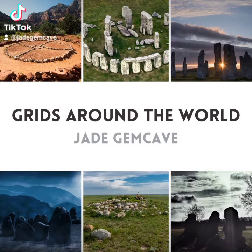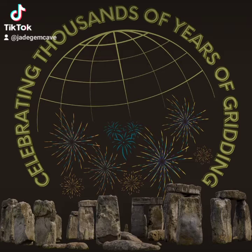Greetings, Jade here with a glimpse of some grids from around the world. Crystal grids aren't a new thing — we've been gridding for thousands of years. Evidence of this can be found throughout history and the world over.